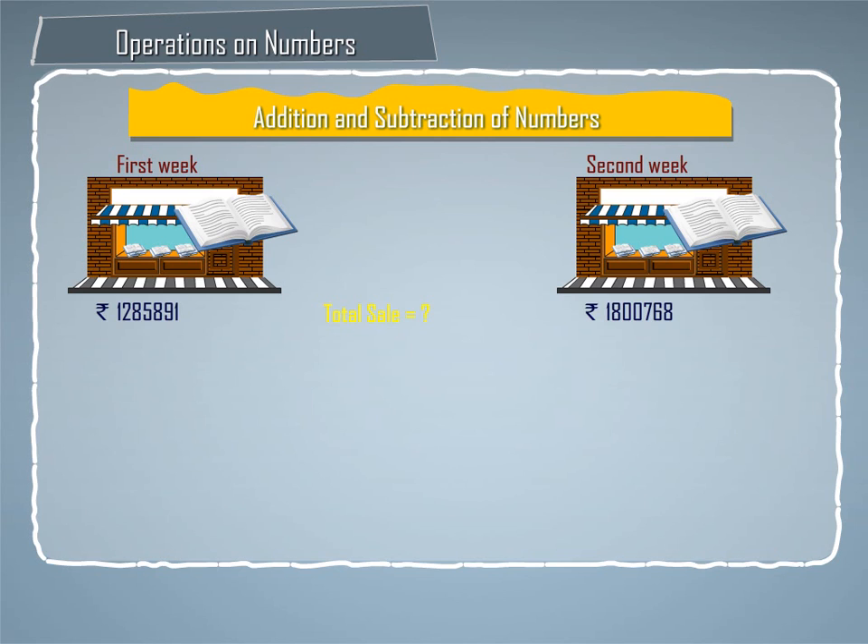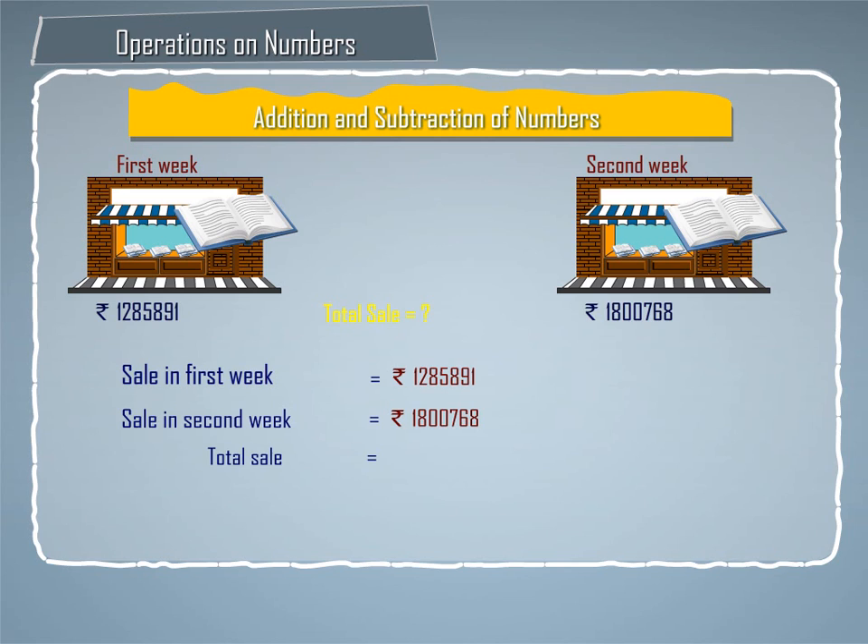We are given that sale in the first week is equal to Rs. 12,85,891 and sale in the second week is equal to Rs. 18,768. After adding them, we get total sale is equal to Rs. 30,86,659. Therefore, total sale for two weeks is equal to Rs. 30,86,659.